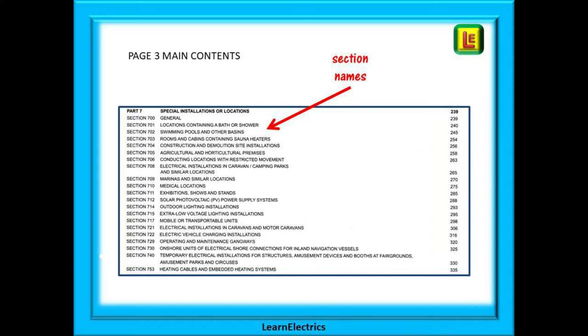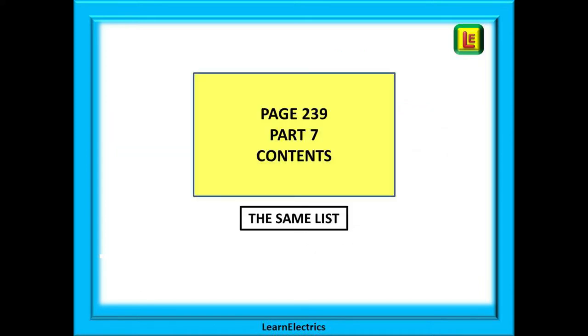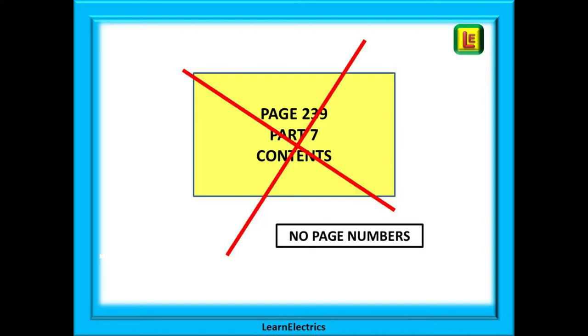Do not underestimate the importance of reading the names of these sections at least a few times before your exam. Knowing what is there on page 3 is so very important. Part 7 also has a contents page — the same list as page 3 — except it is not as easy to find and has no page numbers to help you. So my advice: forget about page 239; it is not going to be of any use to you.